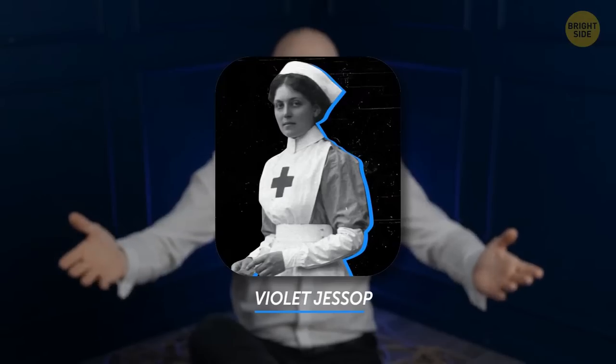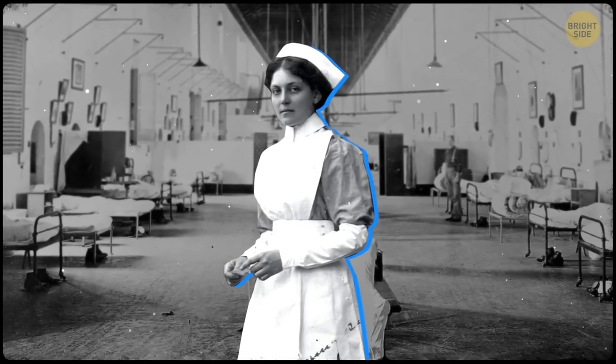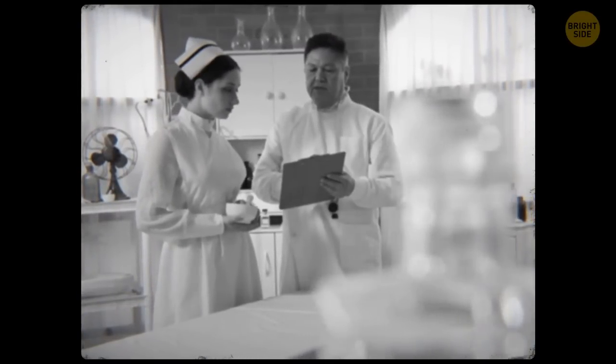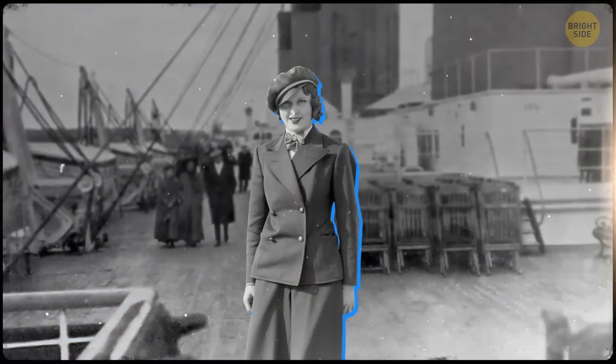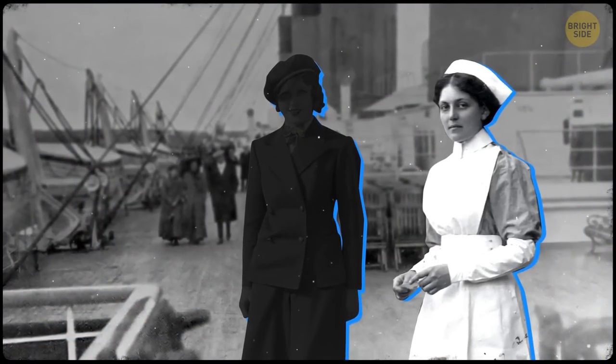People who've been in a shipwreck often remain afraid of water for the rest of their lives. But Violet Jessup survived not one, not two, but three ship disasters — and then continued to work on cruise liners as a stewardess. Her childhood was short and difficult: the oldest of nine children, she had to grow up quickly. After recovering from a serious illness doctors thought she wouldn't survive, she moved to England with her mother. When her mother fell sick, young Violet followed in her footsteps and became a stewardess. Because of her youth and beauty, no one wanted to hire her — so she came to one interview in her worst clothes with unkempt hair to show she was ready for hard work. She was hired on the spot.